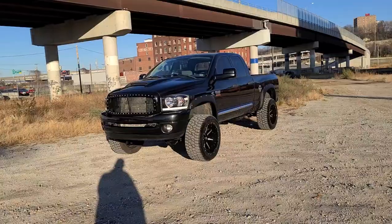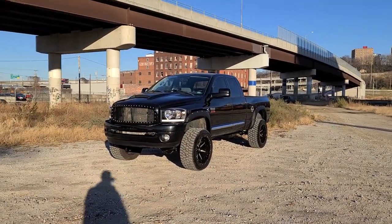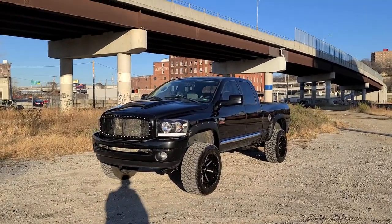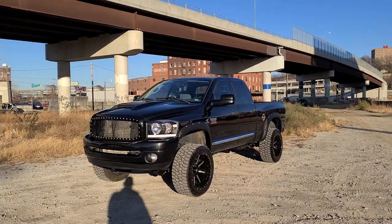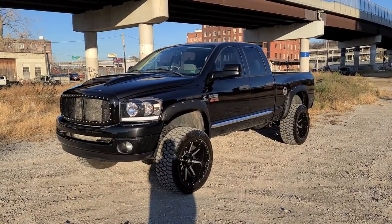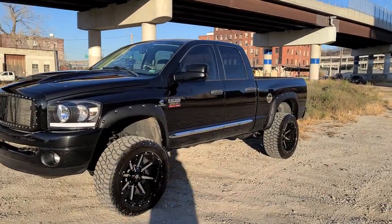Got a super cool truck a lot of people have been waiting on. We apologize about the delay — it's kind of slow around this time of year but we're still here churning out cool trucks. 2008 Dodge Ram 2500, SLT Bighorn truck, one owner, 6.7 Cummins diesel, crew cab short bed.